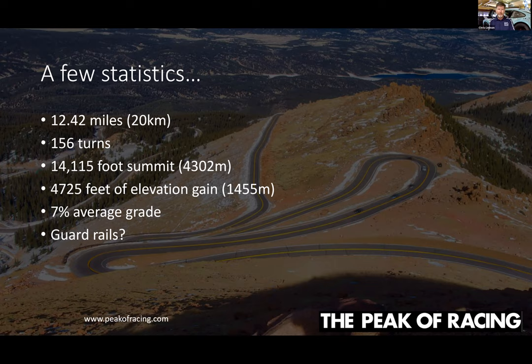As for the road itself — it's just short of 12 and a half miles, or 20 kilometers long, with 156 turns. Over 12.42 miles, 156 turns means you're turning all the time. You go all the way up to the summit at 14,115 feet, for an elevation gain of 4,725 feet from the start line — challenging for both human beings and machines. There's a seven percent average grade, which is steep, and it does get steeper in places. There are also some guardrails now, primarily for public safety.